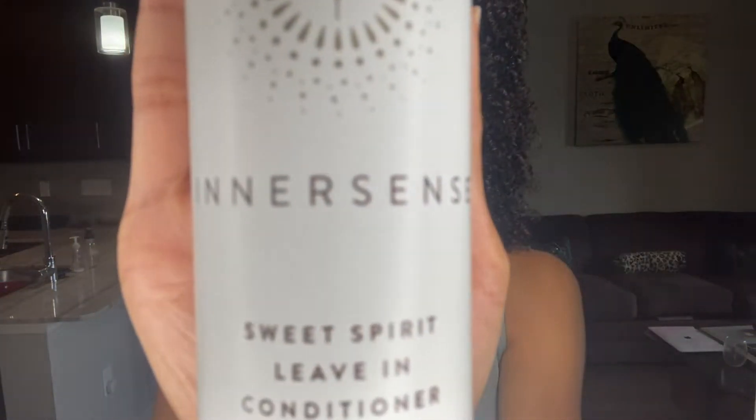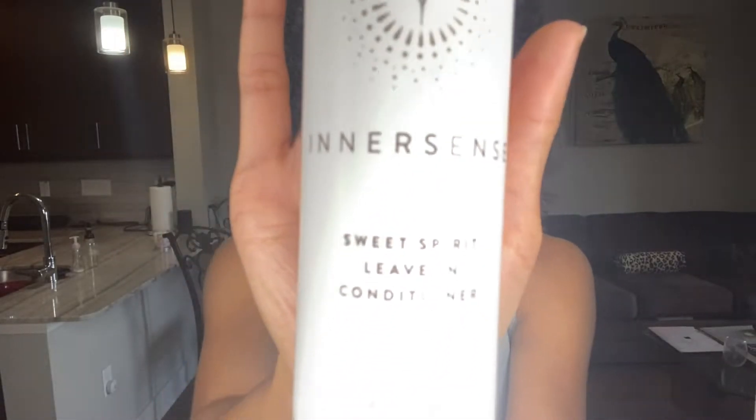Hi curl friends! I hope you came ready today because this video is a really busy one. We're going to look at the Innersense Organic Beauty Line products for the product review and the curl cream battle.